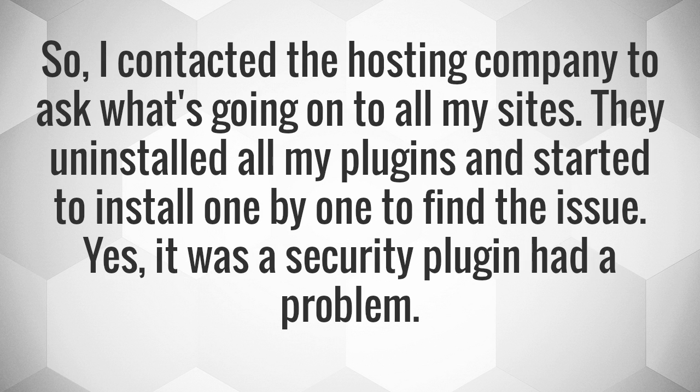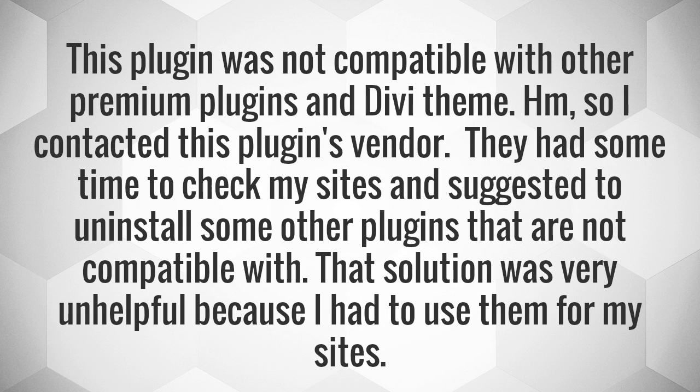So, I contacted the hosting company to ask what was going on with all my sites. They uninstalled all my plugins and started to install them one by one to find the issue. Yes, it was a security plugin that had a problem.